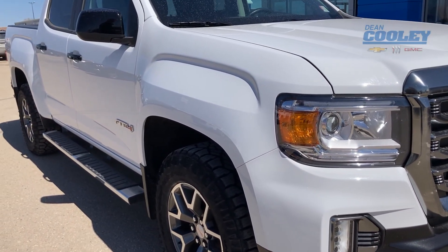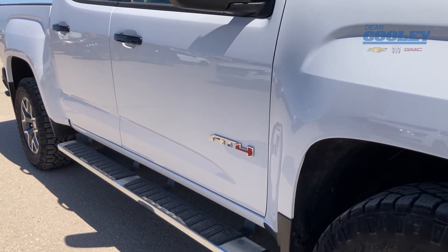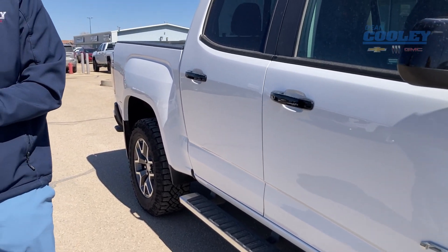This mid-sized truck is our 2022 GMC Canyon AT4 Crew Cab equipped with a 3.6 liter V6 engine — going to have plenty of power for you and some great fuel efficiency in this truck option.